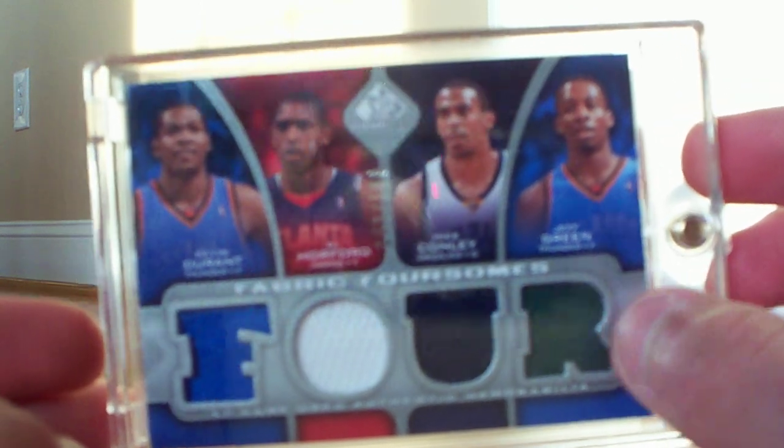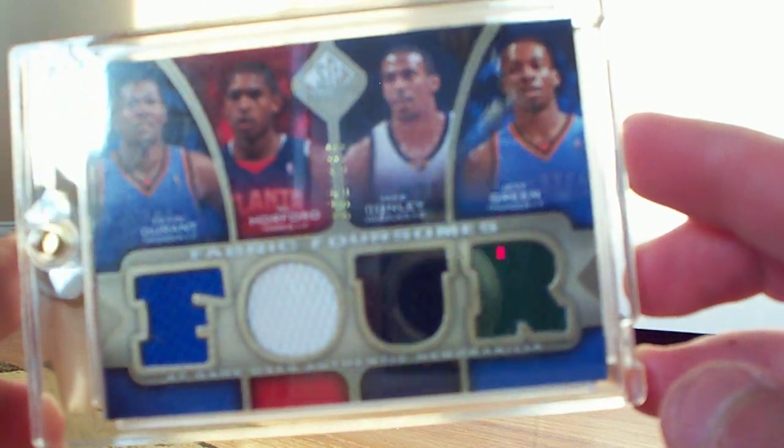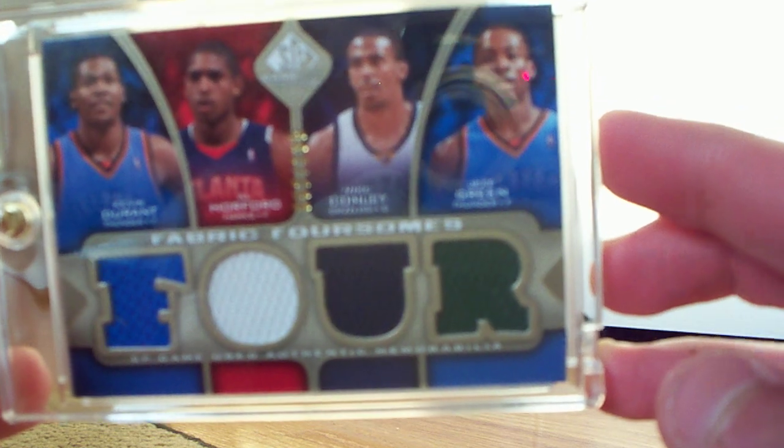The guy gave me three one-touches for free just for helping out. Starting with my jersey cards: from 09-10 SP Game Used — you guys know I love it — fabric foursomes of the 2007 NBA Draft: Kevin Durant, Al Horford, Mike Conley, and Jeff Green, all four different colors. That's a silver parallel numbered out of 199. Pretty sweet. Then I also picked up the gold version, which looks even nicer — same card, same four players, all four different colors, numbered out of 135.